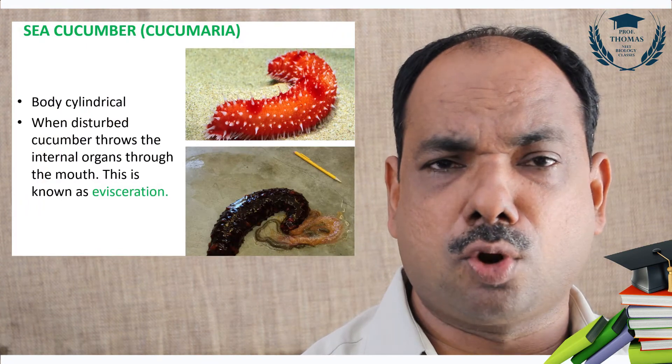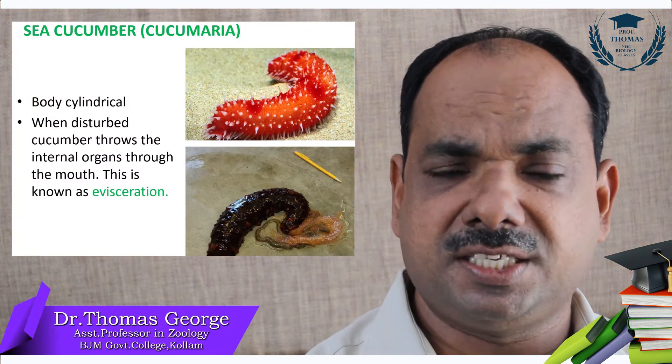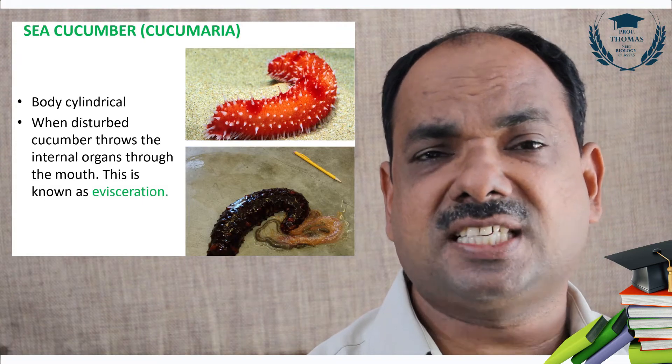Sea cucumber, Holothuroidea — Cucumaria. One of the striking features of sea cucumber is evisceration. When a sea cucumber is disturbed, it ejects the whole intestine out. This is called evisceration, and it is an escape and adaptation mechanism.